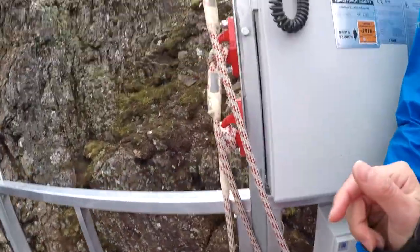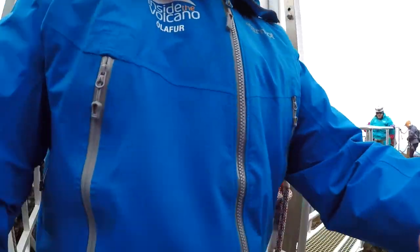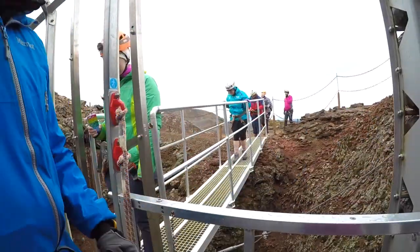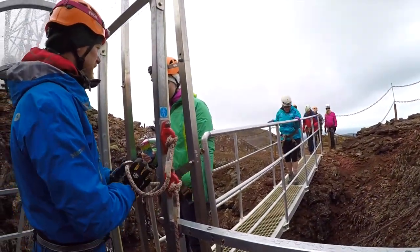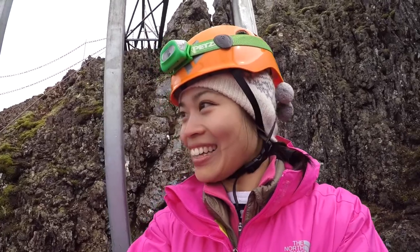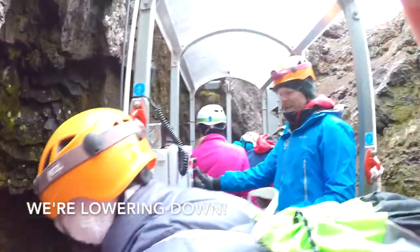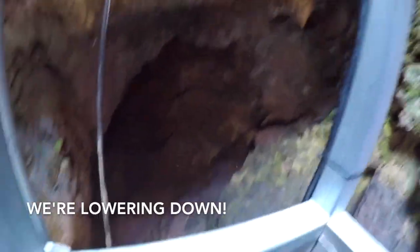Thank you, you are so welcome. Okay, perfect spot. Oh, I'm shaking! Excellent! Thank you guys, I love it! The whole thing is shaking! It starts to be a little bit fun, but only for a few seconds.